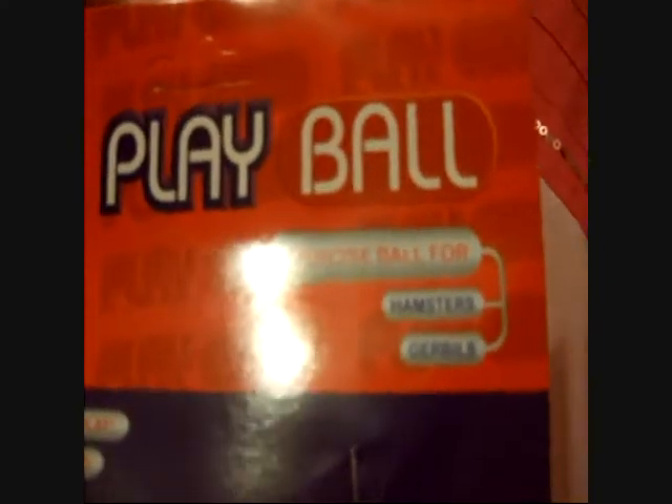It's another Rotostack thing — a playbable, suitable for gerbils and hamsters.